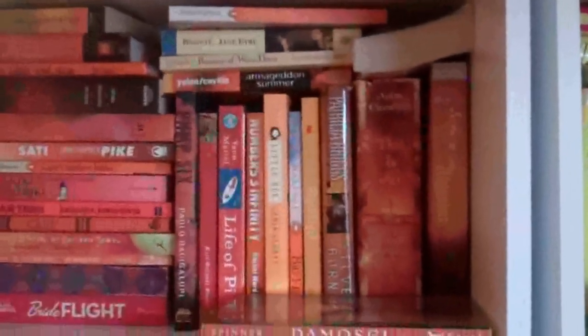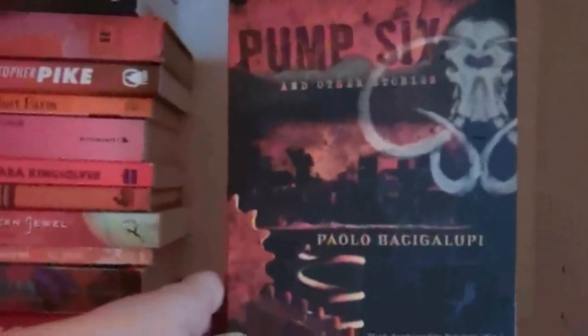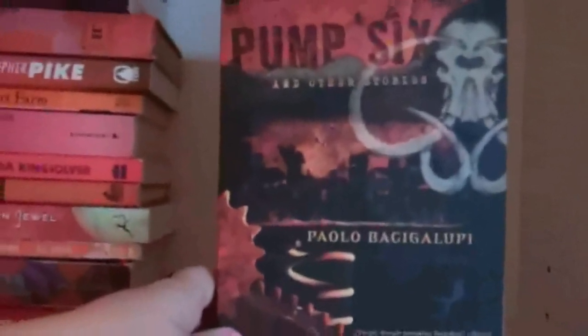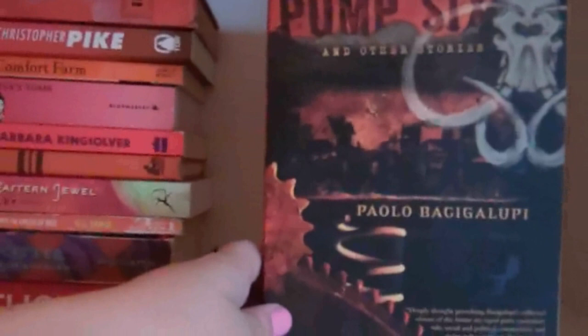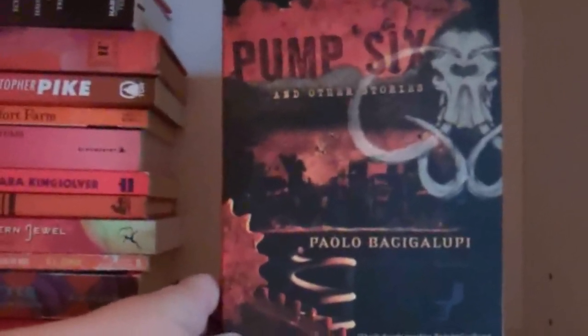And here is the third section. Pump Six and Other Stories by Paolo Bacigalupi. I have most, if not all, of the books that he's written. The only one I've read is The Drowned Cities, which I really, really liked. I heard such good reviews of this one.